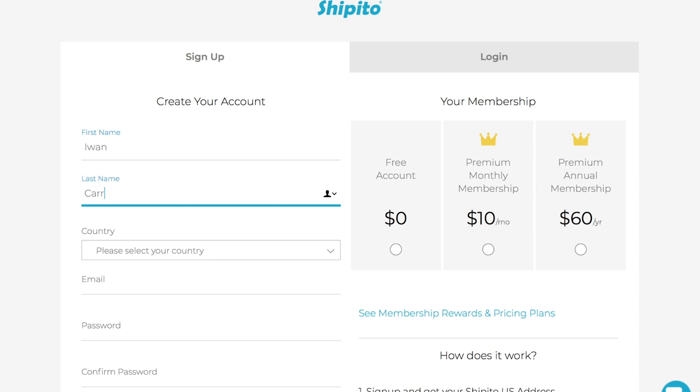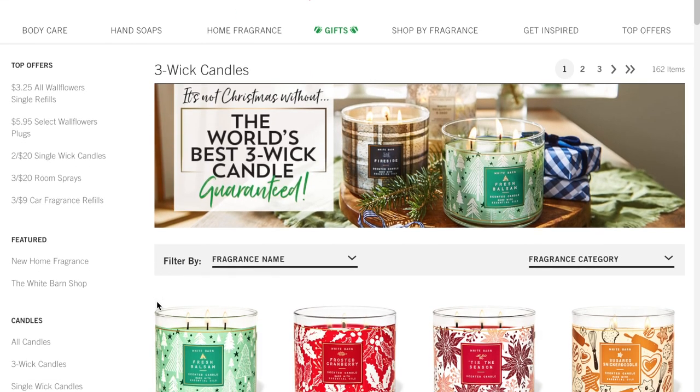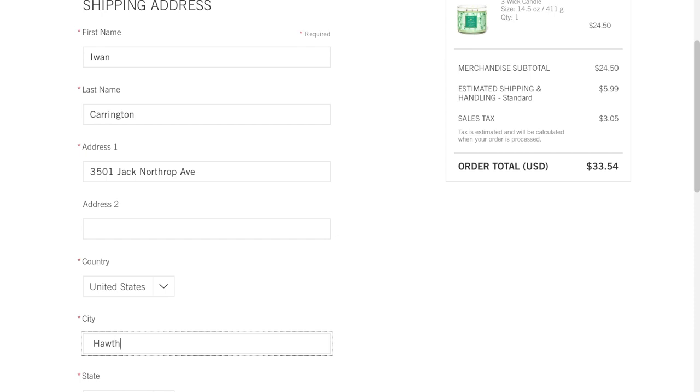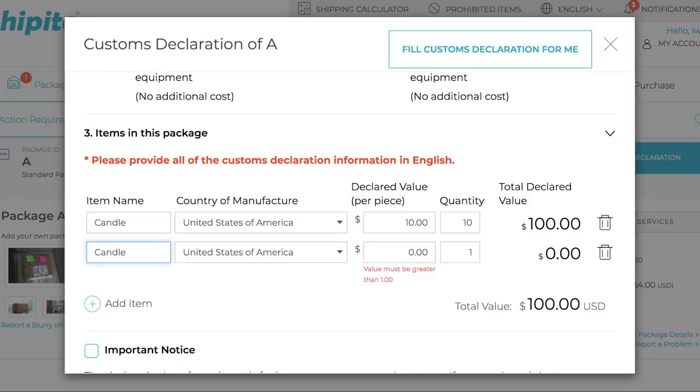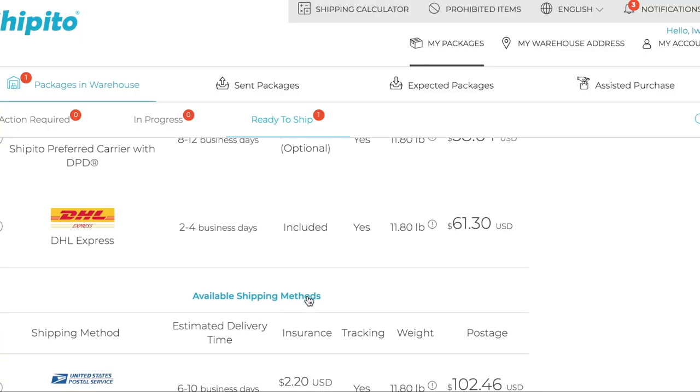It's really easy to sign up to Shippitoo and create an account to get your own US address, and then you can start shopping at your favourite US retailers. At the checkout you simply enter your new US address and place your order. If you want to get an idea of how much the shipping from Shippitoo is going to cost you, you can use their online calculator which will give you an estimate. Once all the products have arrived, Shippitoo will drop you an email to let you know, and then all you have to do is fill out the customs form and you can select any special services — such as getting Shippitoo to take photographs of the products you've ordered, just to check that nothing's damaged or missing before they send it on to you.